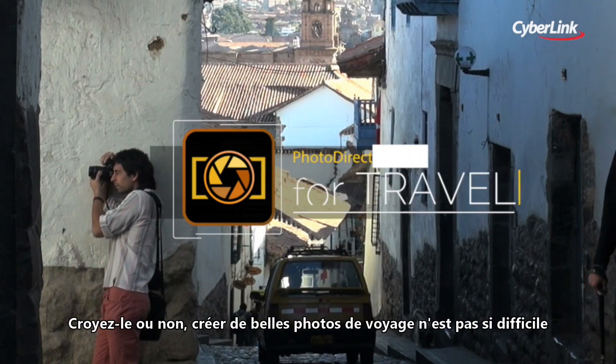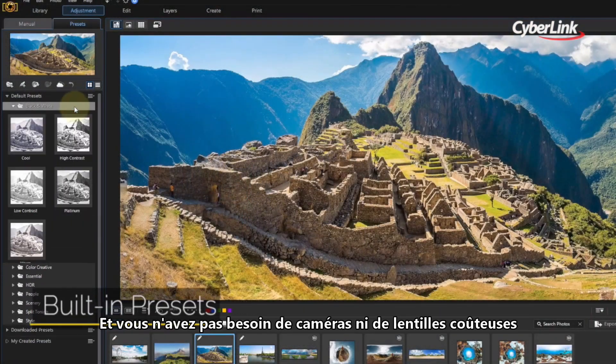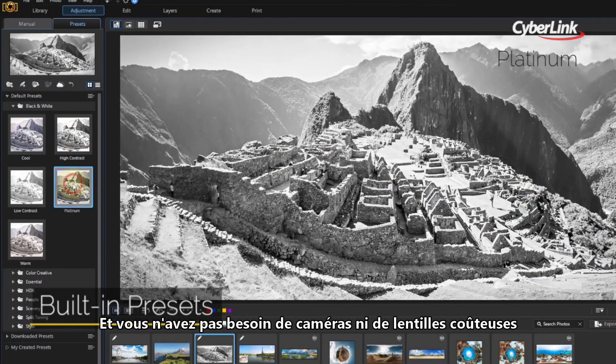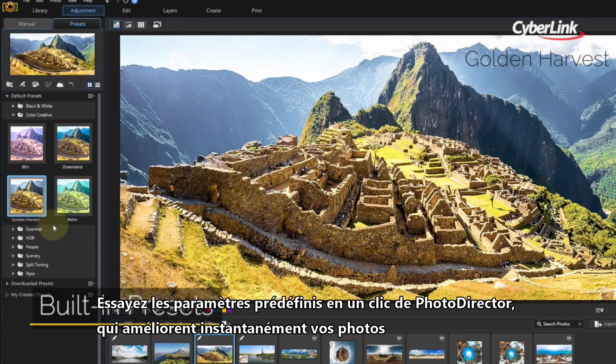Believe it or not, creating great travel shots isn't that hard. And you don't need expensive cameras and lenses. Try PhotoDirector's one-click presets that instantly improve your images.